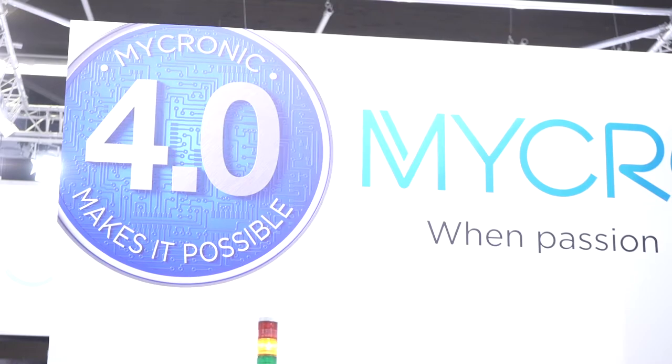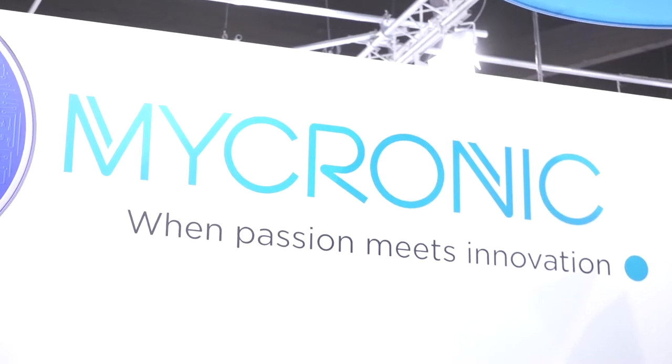One of the exciting news is that we now have a twin solution — a twin application with our jet printing. Our jet printer is known for being a lower volume application. Now we really have a twin solution where we can balance both jet printers and we are entering the mid-volume market. We have the first very successful implementations of this solution.